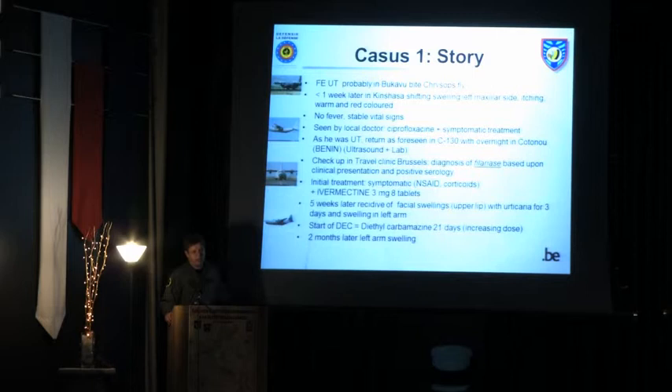He came back to Belgium and was seen at the travel clinic, where based on the clinical picture and serology they made the diagnosis of filariasis. Treatment was started with anti-parasitic medication: ivermectin, along with symptomatic treatment including corticoids and non-steroidal anti-inflammatory drugs.